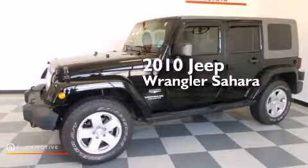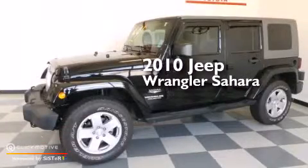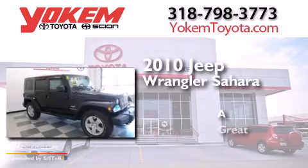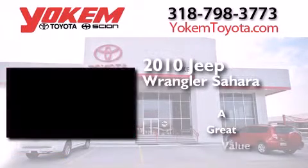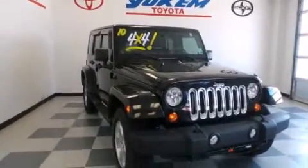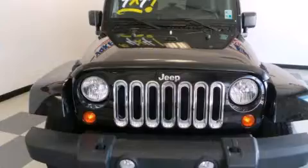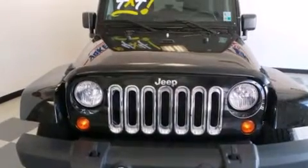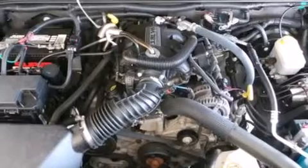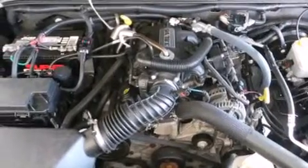This is a 2010 Jeep Wrangler Sahara. Its top features include a heavy-duty suspension, traction control and stability control systems, hill start assist, and a tire pressure monitoring system.